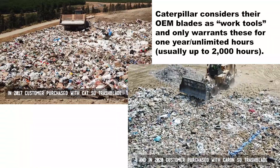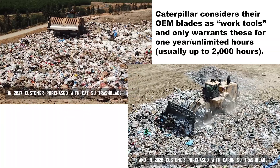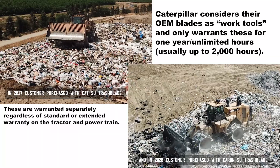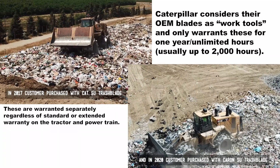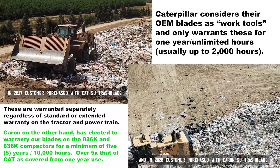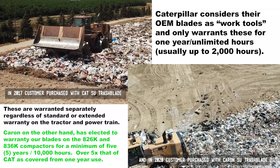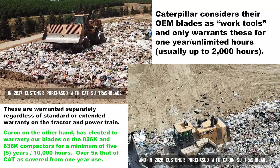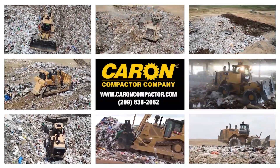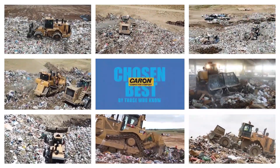Caterpillar considers their trash blades a work tool and guarantees them, unlike the tractor, for one year unlimited hours, generally not to exceed 2,000 hours. Their trash blades do not apply to extended warranties. Caron, on the other hand, has elected to warranty our blades on the 826 and 836K compactors for a minimum of 5 years or 10,000 hours — over 5 times that of a CAT warranty as covered from one year of use. Better built Caron SU and DSU trash blades — chosen best by those who know.